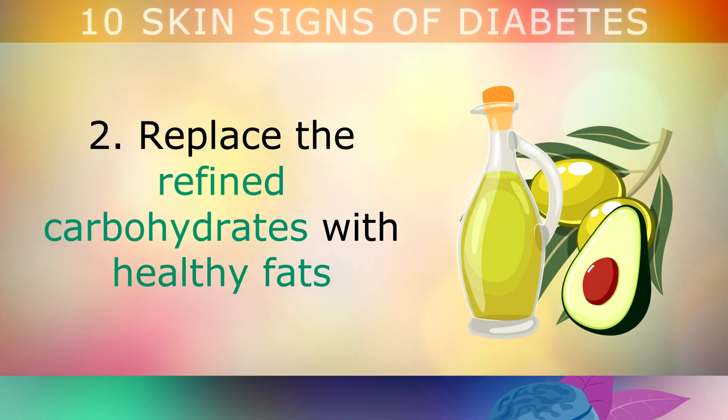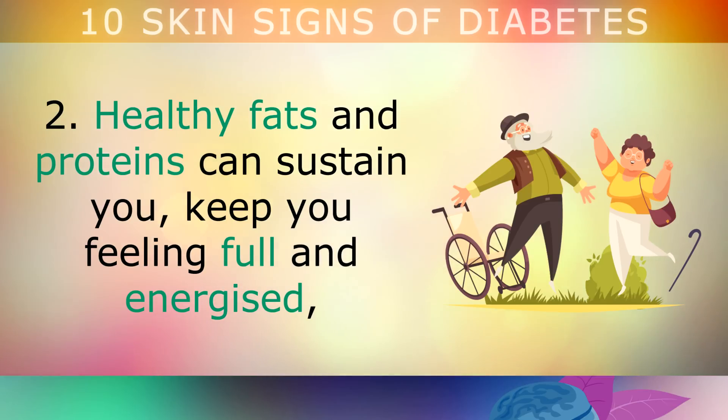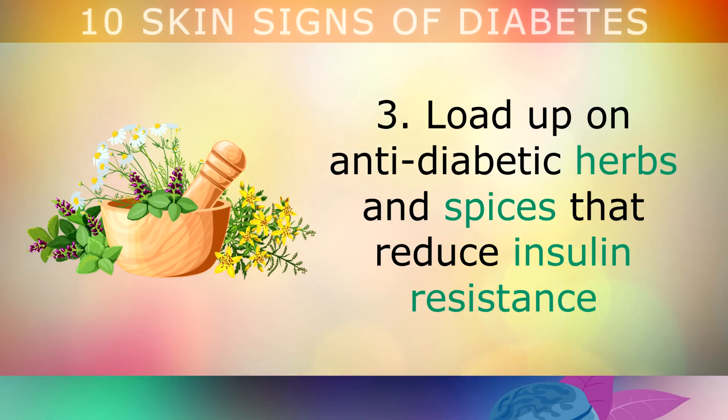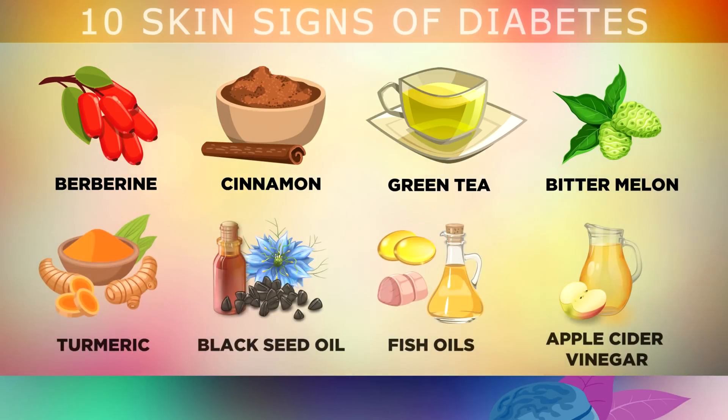Tip 2: Replace refined carbohydrates and start eating healthy fats from avocados, pasture raised eggs, grass fed butter, raw coconut oil and extra virgin olive oil. Healthy fats and proteins can sustain you, keep you feeling full and energised, and they help reduce insulin resistance. Tip 3: Load up on anti-diabetic herbs and spices that reverse insulin resistance — berberine, cinnamon, green tea, bitter melon, turmeric, black seed oil, fish oil and apple cider vinegar are all excellent choices.